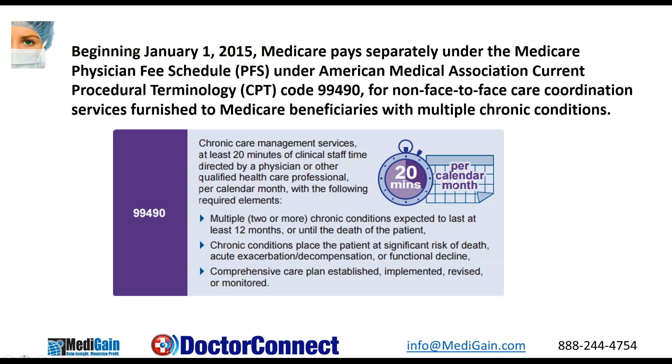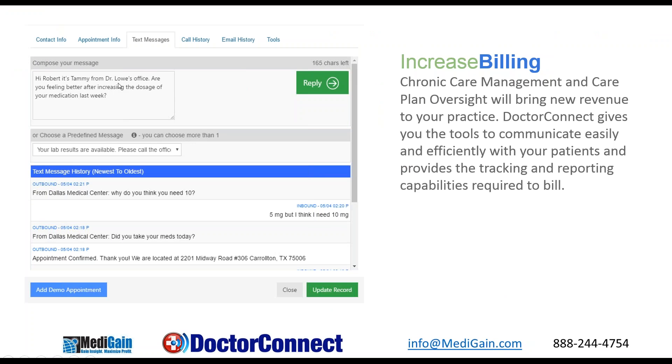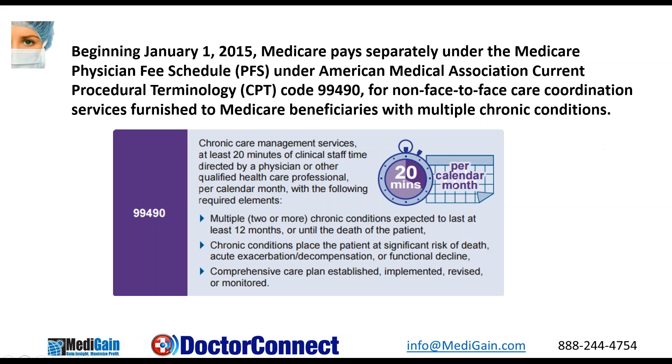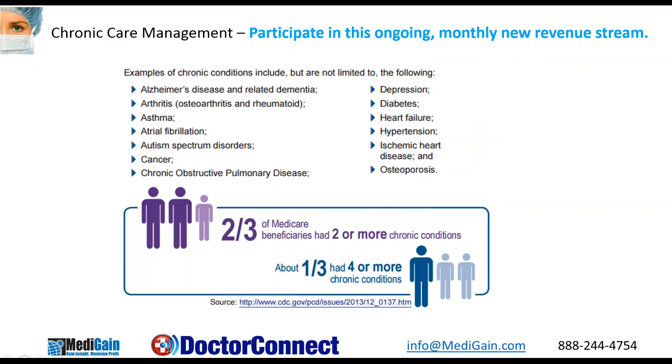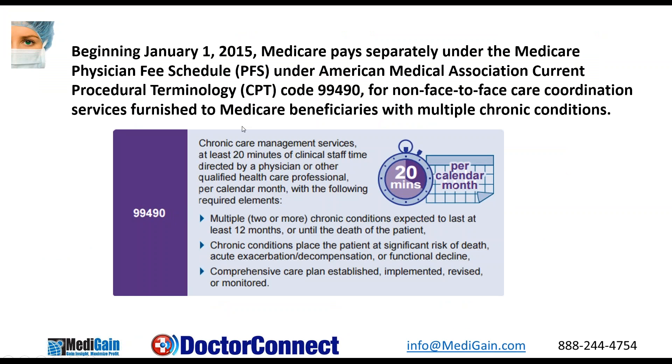The two-way texting time- and date-stamps every communication between staff and patient throughout the month. The click-to-call feature will track the duration of any calls. So you can be on the patient contact sheet, which is what you see on this slide, and either text them or use the click-to-call feature under the call history at the top. It makes tracking and staying in communication with patients very easy. You can segment this — when talking about those reports, you can pull out the ones that you are billing the 99490, because you're going to have to be keeping track of them to do this 20 minutes.